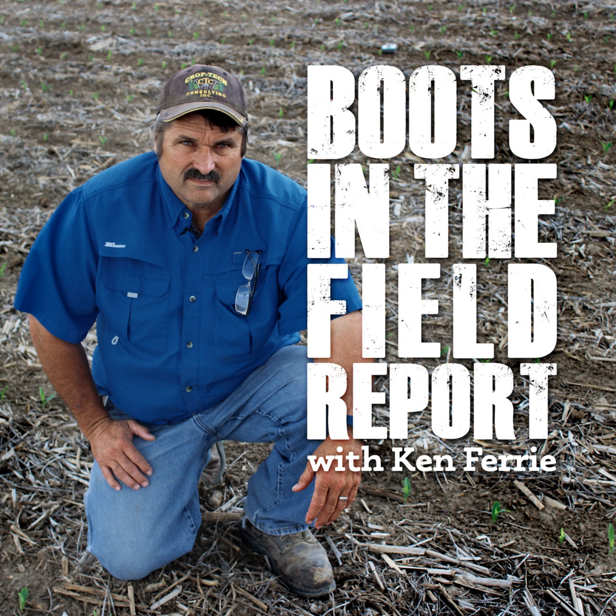The plants not affected are starting to pick up rapid growth and they make the slow ones more visible. Some of these fields were uniform when the seed emerged and they were living off the seed roots, but now as the transition is starting to take place, we're seeing this unevenness show up.